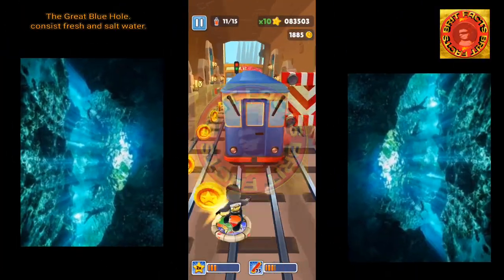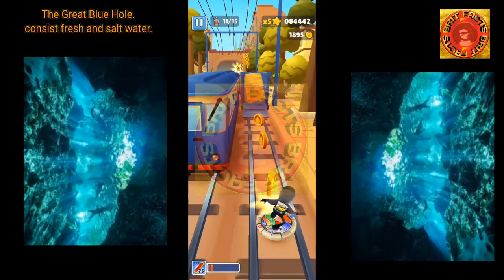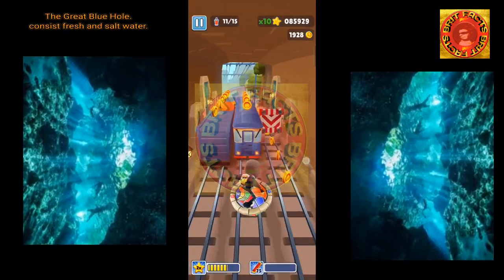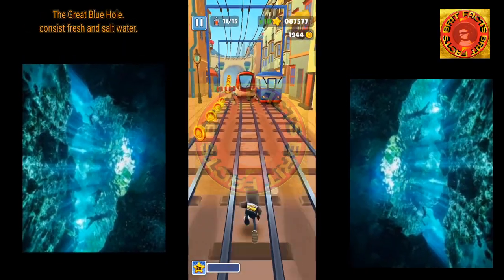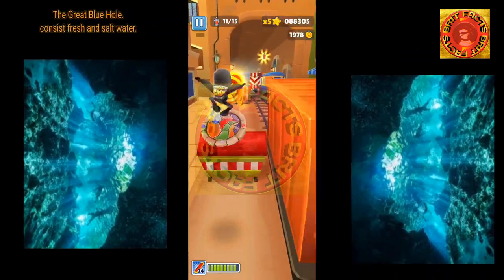Most blue holes contain both fresh water and salt water. The halocline is the point in these blue holes where the fresh water meets the salt water, and where a corrosive reaction takes place that eats away at the rock. Over time this can create side passages and horizontal arms that extend from the vertical cave.